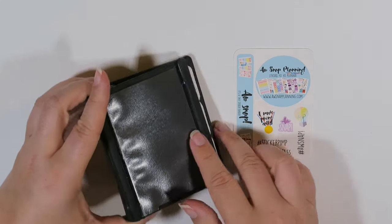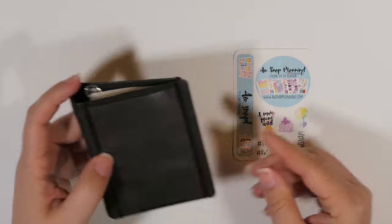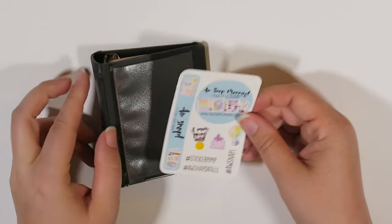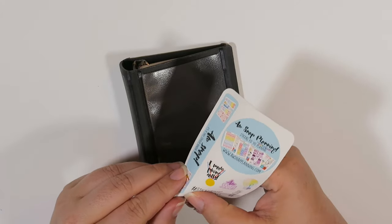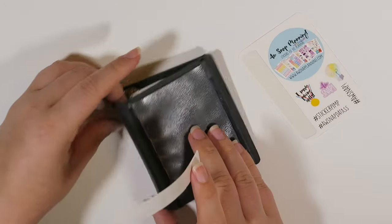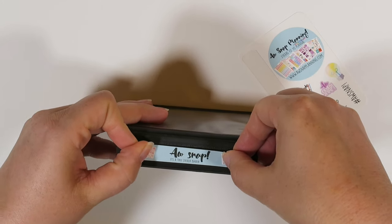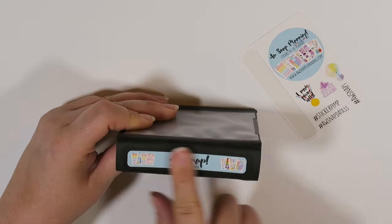This is the cutest tiniest little binder there ever was, and you also get this cute little front sheet with it. Christy is totally my girl from Awsnap Stickers — she is amazing. She's a Minnesota planner girl and we became fast friends. I actually went to her shop and worked with her for a day and did a bunch of reorganization.